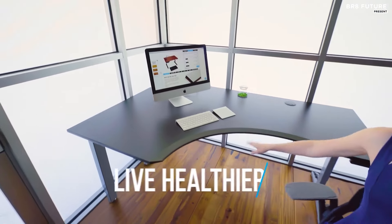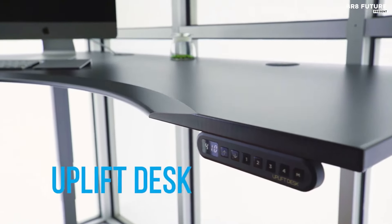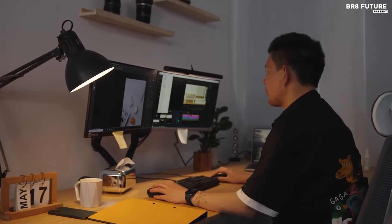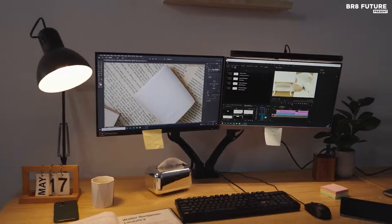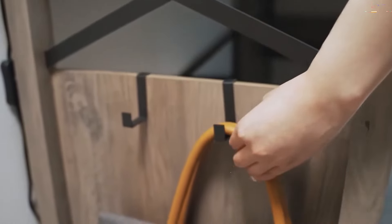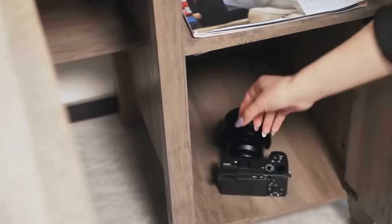L-shaped desks are the perfect choice for any home office, gaming room, or crafting space. Not only do they provide plenty of workspace and legroom, but they also take up minimal square footage in your home. Plus, many of them come with additional features which make them even more convenient and functional.